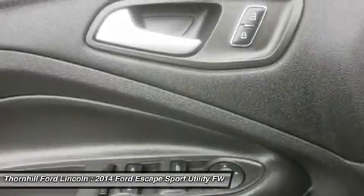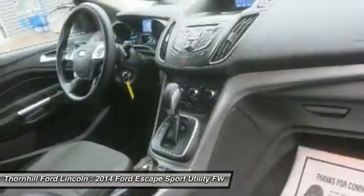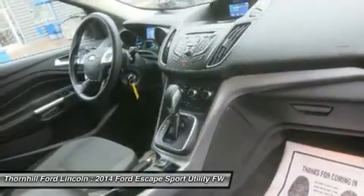Stop by today for a hassle-free deal on this must-own Ford Escape. Come see us at Thornhill Ford Lincoln, 500 Ford Fairlane Corridor G, US 119, Chapmanville, West Virginia 25508. Just minutes away.